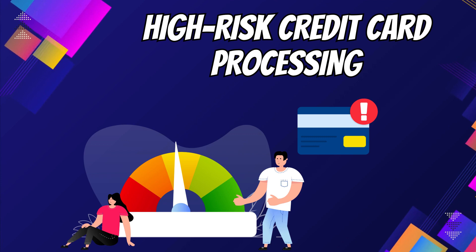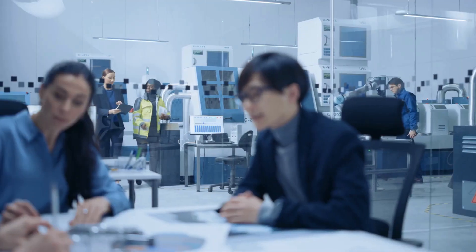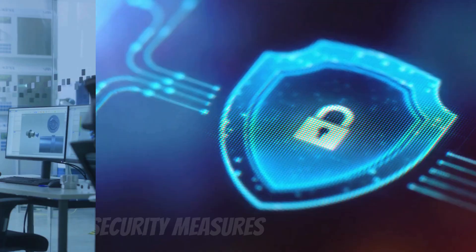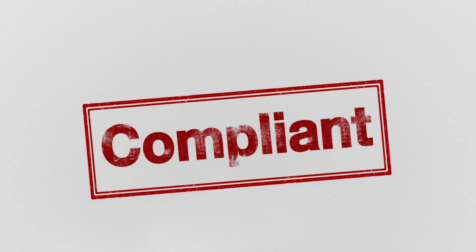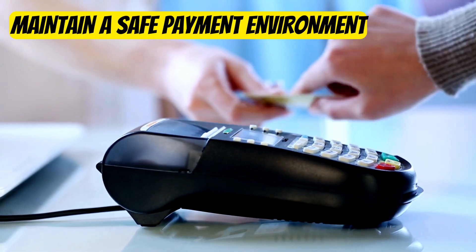3. High-risk credit card processing. High-risk processing demands strict procedures and security measures. Work closely with your payment processor to stay compliant and maintain a safe payment environment.